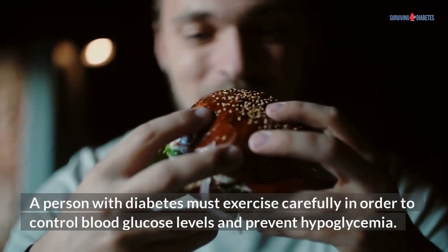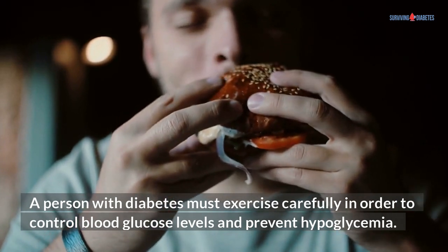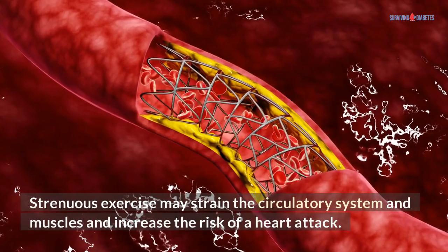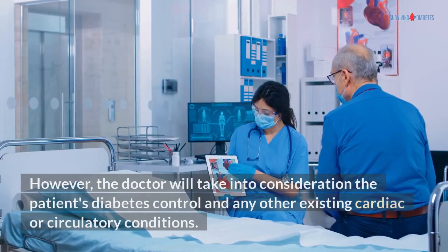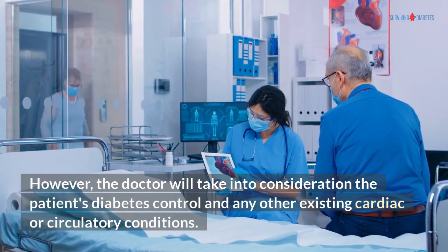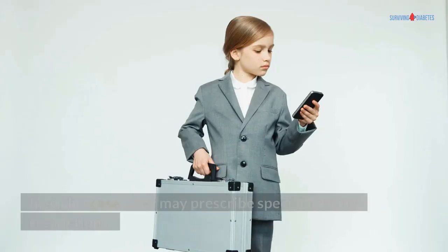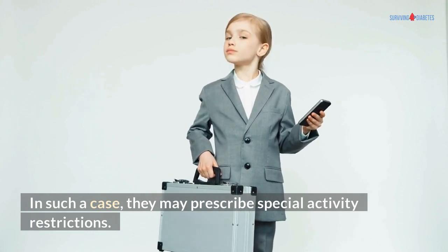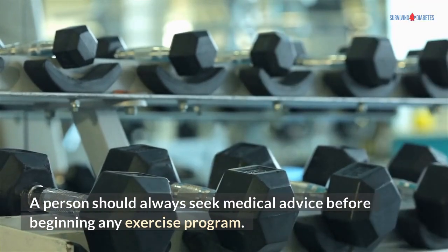A person with diabetes must exercise carefully in order to control blood glucose levels and prevent hypoglycemia. Strenuous exercise may strain the circulatory system and muscles and increase the risk of a heart attack. However, the doctor will take into consideration the patient's diabetes control and any other existing cardiac or circulatory conditions. In such a case, they may prescribe special activity restrictions. A person should always seek medical advice before beginning any exercise program.